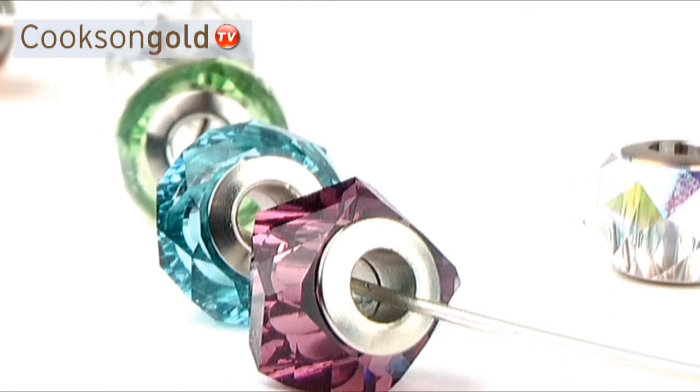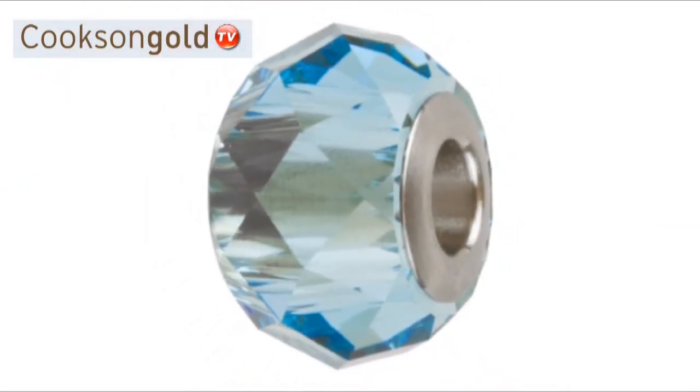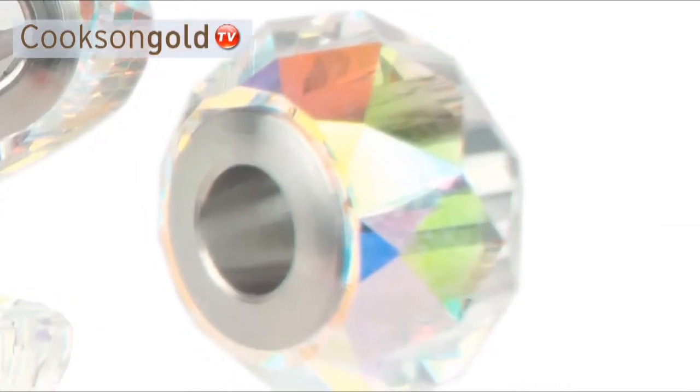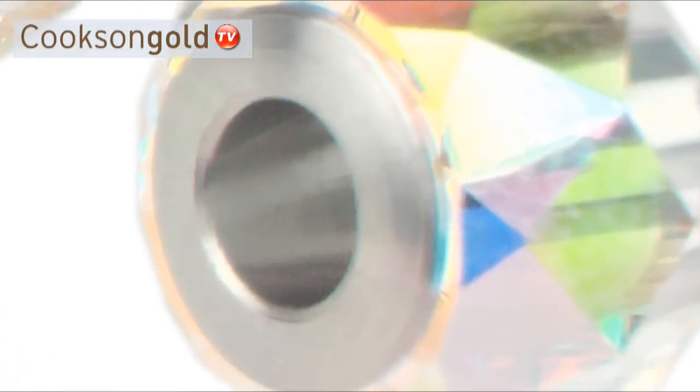The fantastic new Pandora style charm bead is available in a range of stunning colours. It measures 14mm and features a 4.5mm hole combined with a high quality stainless steel metal inner core.